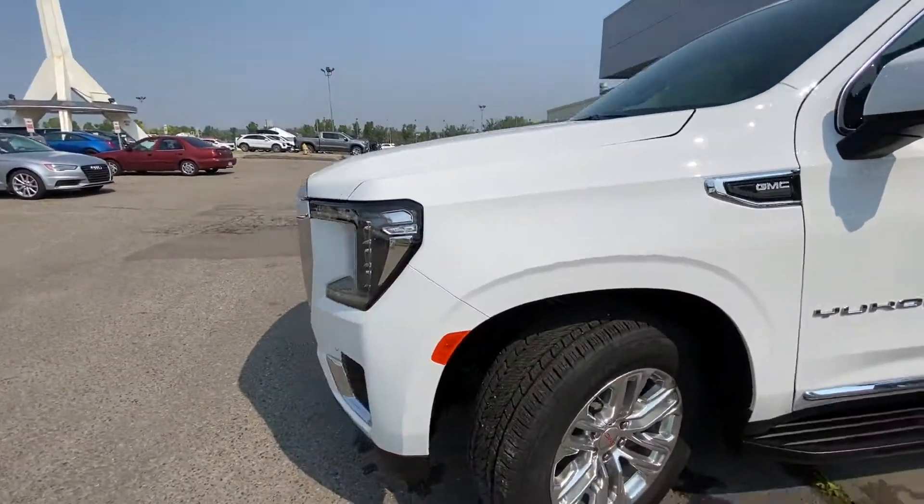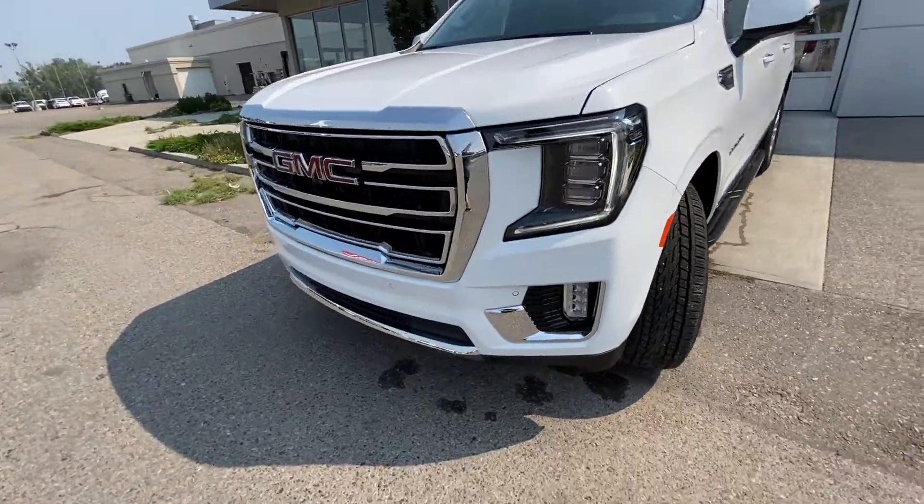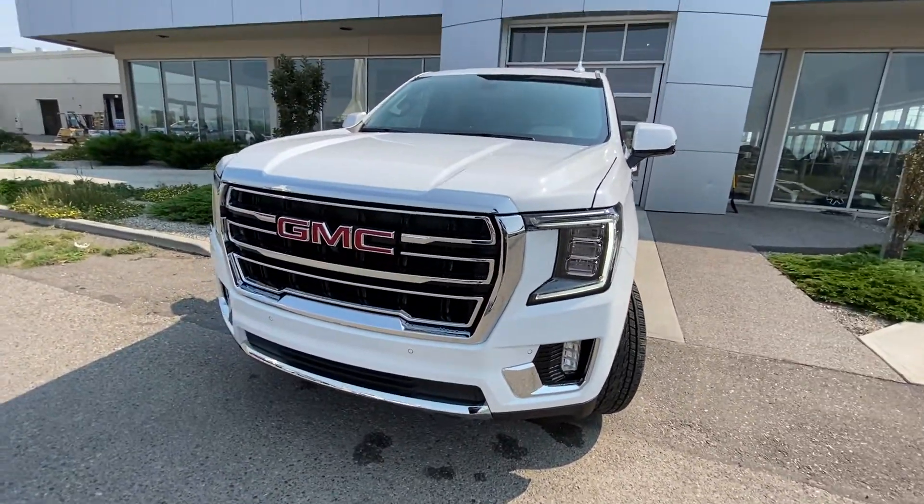Coming to the front of the Yukon, we have the LED daytime running lamps, turn signals, fog lights, parking sensors, and chrome grille.